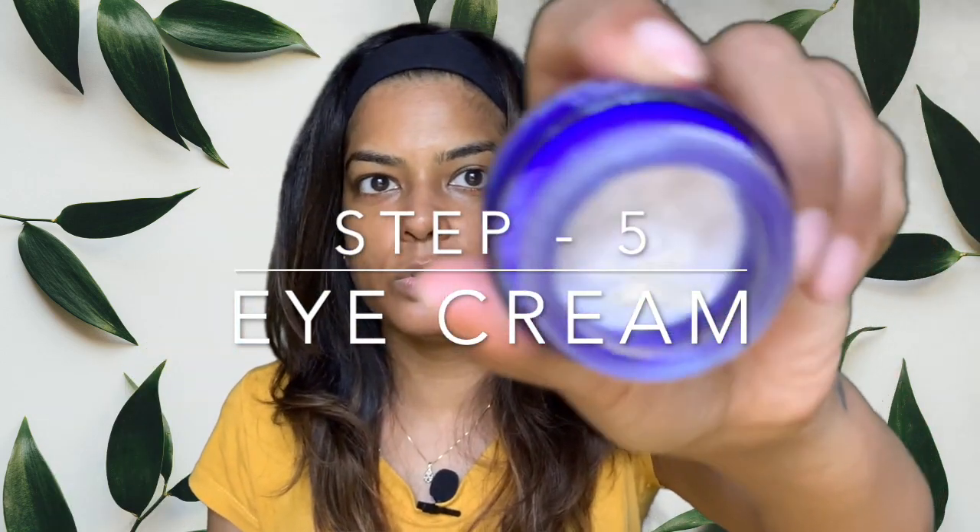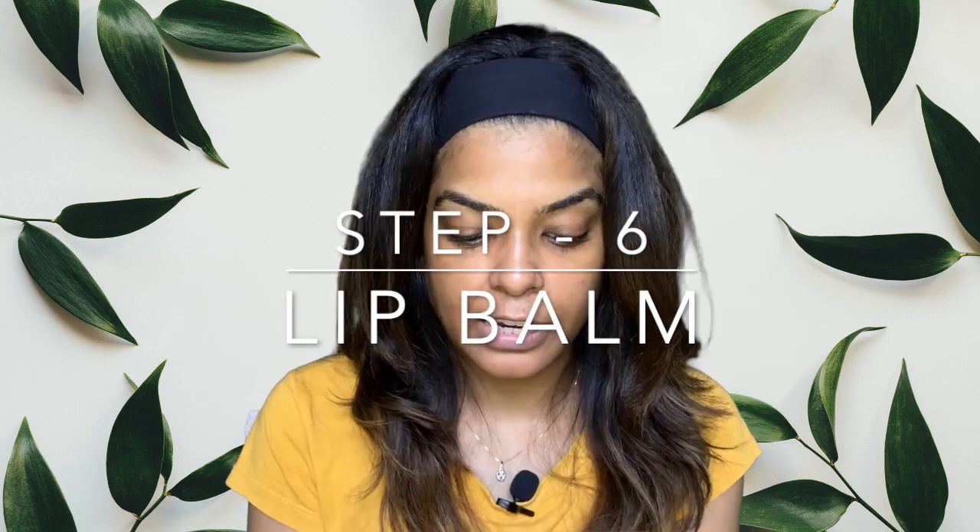This also came in the Lancôme skincare set — it's an eye cream in small packaging, also pretty thick. I take it on my ring finger and apply it right on top of the cheekbones, where the socket ends.